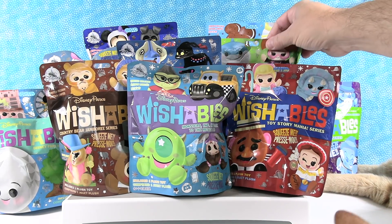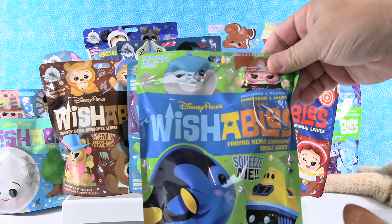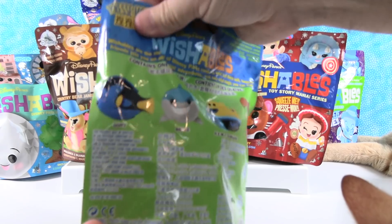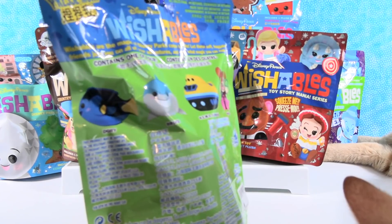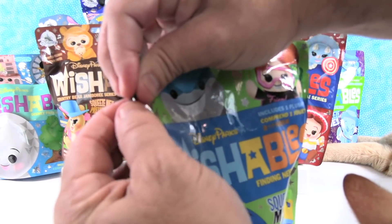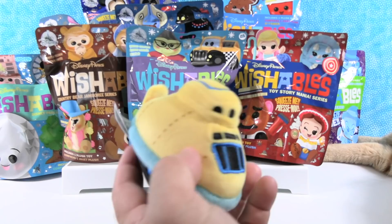I think I want to start with the Finding Nemo Submarine Voyage series. Here's the back — we can get Dory, Bruce, the Nemo submarine, or Darla. Jack actually has a Darla that he sleeps with! I want Bruce. I want Bruce too, or the Nemo submarine. Hey, we got the Nemo submarine!